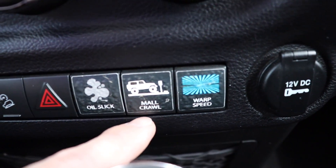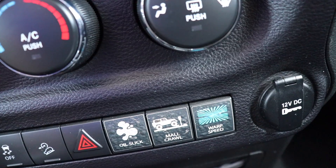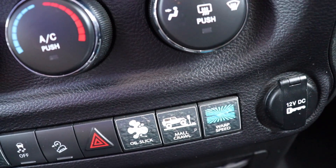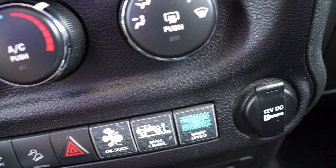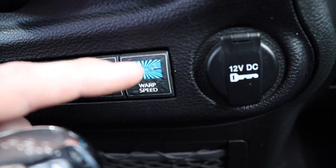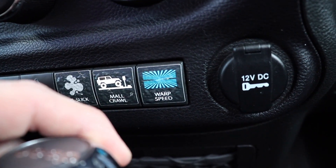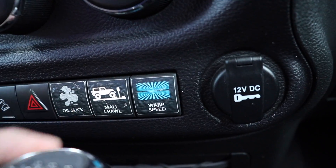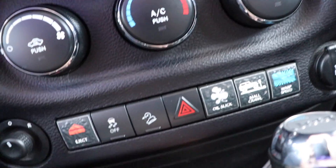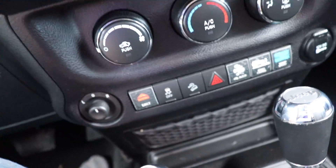There's the 'mall crawl' option, so when you're at the Jeep meets at the local Walmart, you can push that button and apparently you'll be mall crawling. And then there's 'warp speed' — I would not recommend pushing that button, as it is pretty much guaranteed to violate all local speed laws. But those are the buttons that you have. You have a little bit of storage and a little tray right here as well.